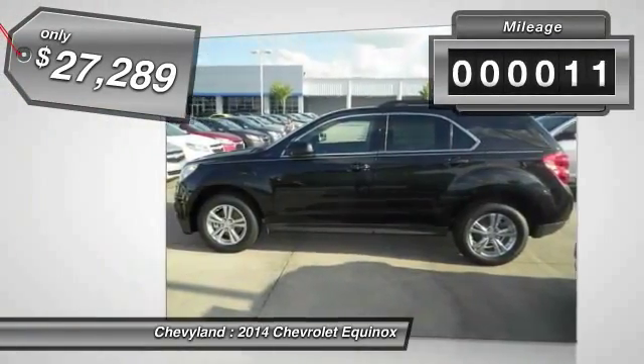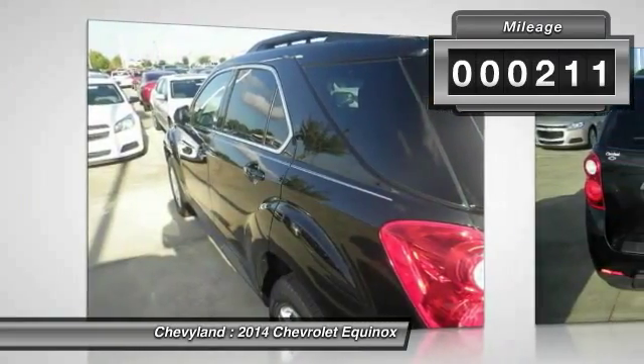This vehicle has less than 300 miles. Here are some of this vehicle's great options.